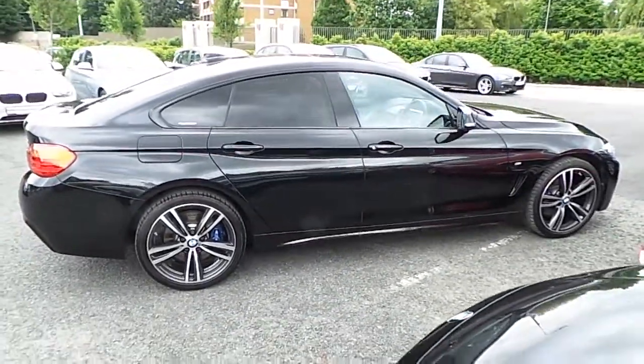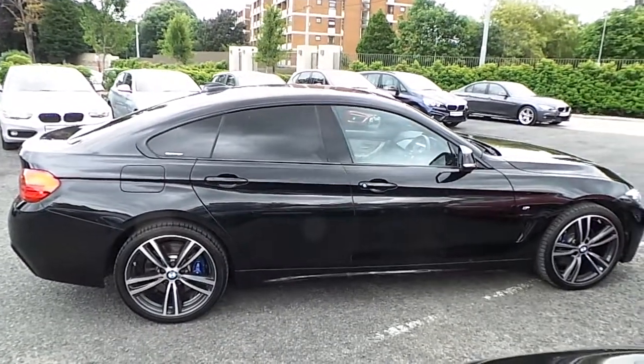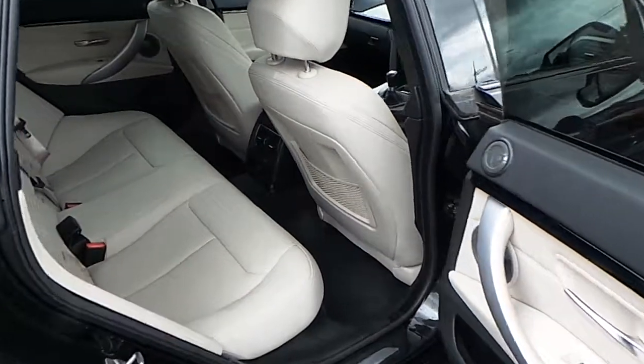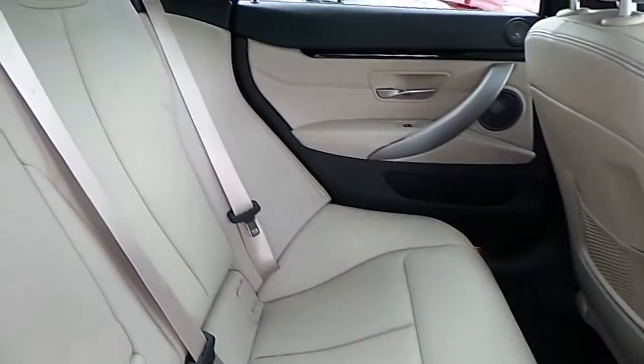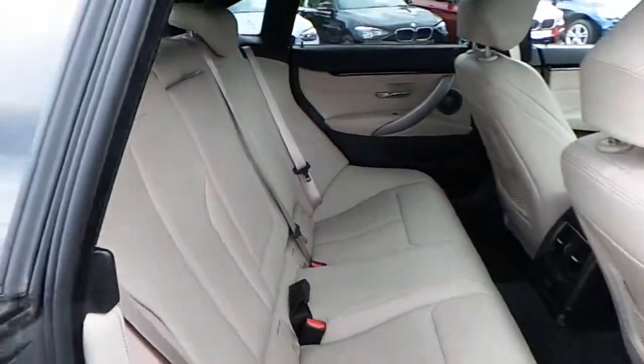This car is available to view at our showrooms at Murphy and Gun, Milltown. Let's take a look at the interior. This 420 comes with a two-year BMW approved used warranty, and finance is available from Murphy and Gun on request.